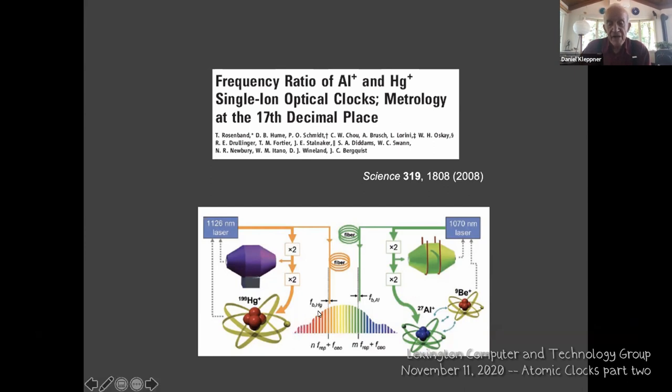Here is a schematic of an optical comb going over the full optical spectrum from red to blue. One clock operates on the mercury ion, another is a beryllium clock at a different frequency. Each is compared to the nearest tooth on the frequency comb, and since you know the spacing between teeth to atomic clock accuracy, you've compared two very different frequency standards in the optical regime. That is the heart of the optical atomic clock.